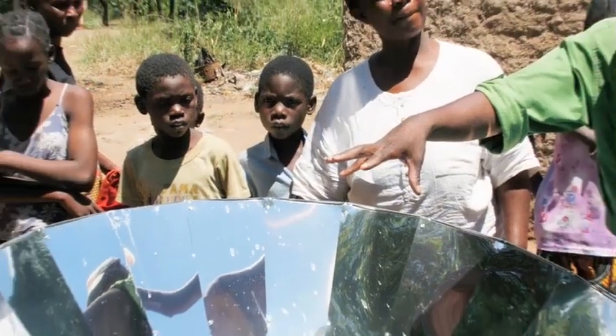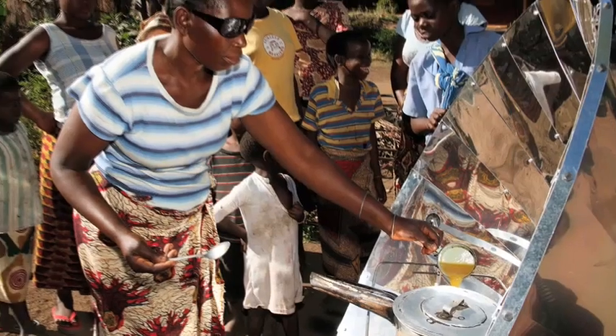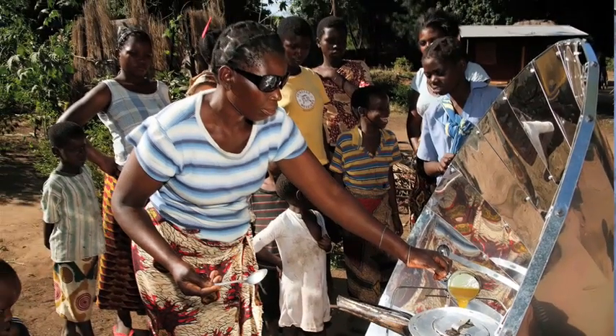When we put a solar cooker in from day one, it reduces your firewood needs down to next to nothing, or by at least two-thirds. It's low-cost, high-impact technology.